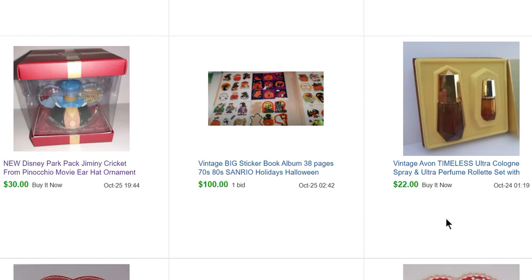I went to an estate sale this summer that was supposed to have Strawberry Shortcake stuff but didn't — they did have a whole bunch of Avon stuff. I know a lot of people think you shouldn't buy Avon, and that's good for me, because people don't value it and prices are usually pretty low. I bought a whole bunch for 50 cents each and have sold about 80% of it now. This Avon Timeless Ultra Cologne set sold for $22, and another sticker book sold for $100.